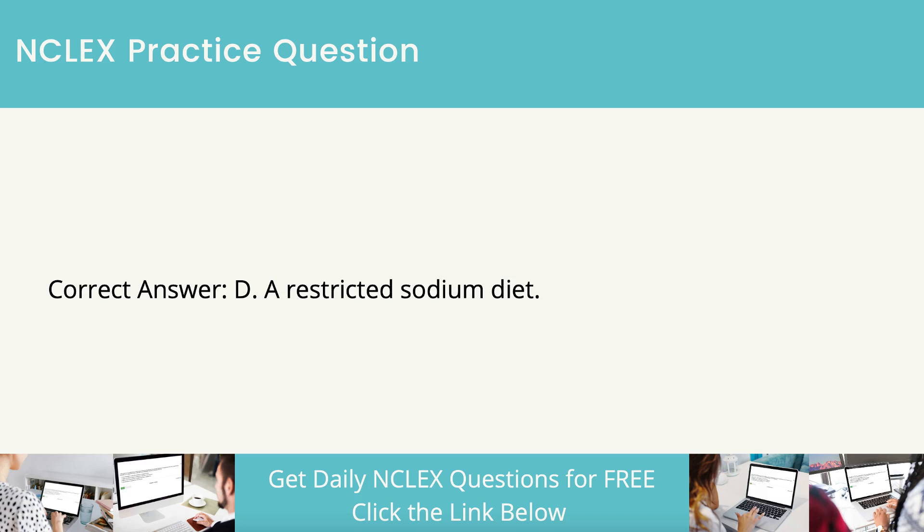Those with primary adrenal insufficiency, Addison's disease, should have ample access to salt because of the salt wasting that occurs if their condition is untreated. Infants with primary adrenal insufficiency often need 2 to 4 grams of sodium chloride per day.